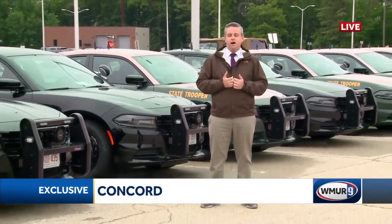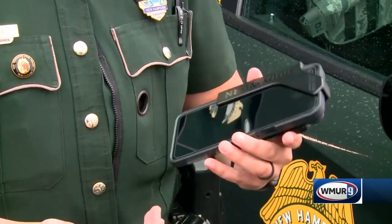Well, Jen and Tom, this is some pretty interesting stuff. It's all part of reforms that were put in place by the Police Accountability Commission. Right now, 260 New Hampshire State Police cruisers are equipped with these cameras. Nearly all troopers have the cameras on their bodies. So this is how it all works.